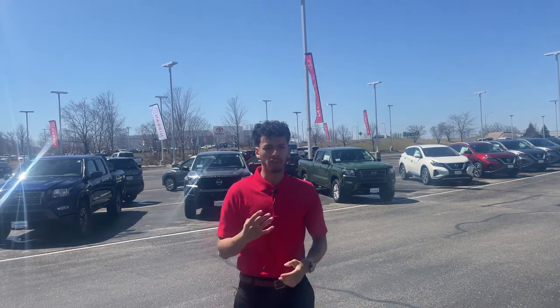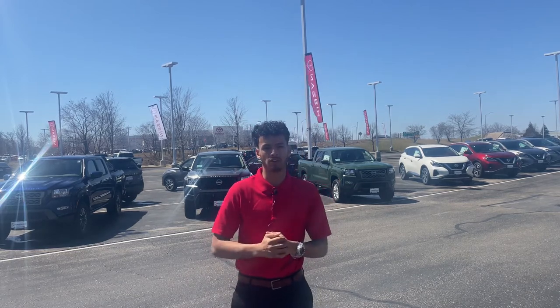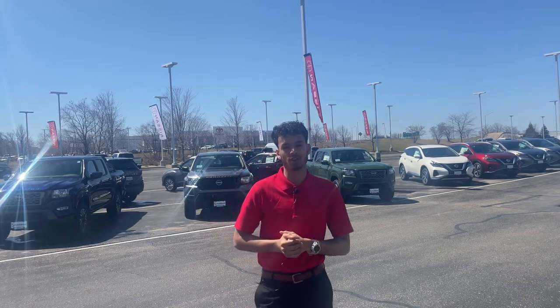Inbound units, we've got about 40 coming in. They're going to be Altimas, Sentras, Muranos, Pathfinders, all that good stuff. We've got options. So come check us out at Rustero Nissan.